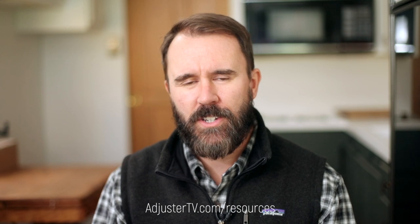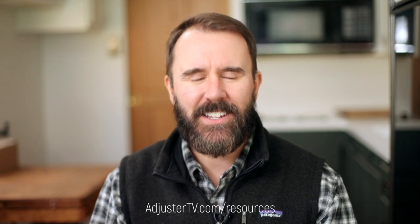For much more information about crushing it as an independent adjuster, head over to adjustertv.com. If you got value from this video, you can help me create more by subscribing to Adjuster TV on YouTube. There are tons more videos right here on the Adjuster TV YouTube channel. And as always, thank you so much for watching and have a great storm.